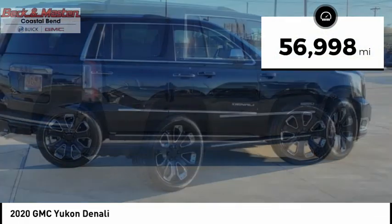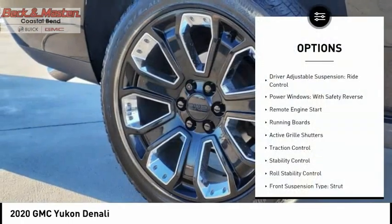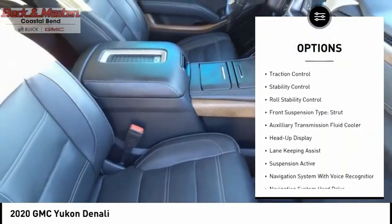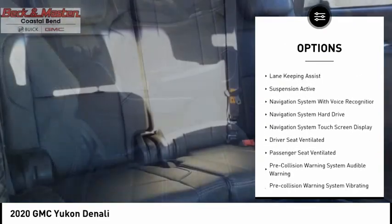This vehicle has less than 60,000 miles. Here are some of this vehicle's great options: driver adjustable suspension, ride control, power windows with safety reverse, remote engine start, running boards, and active grille shutters.